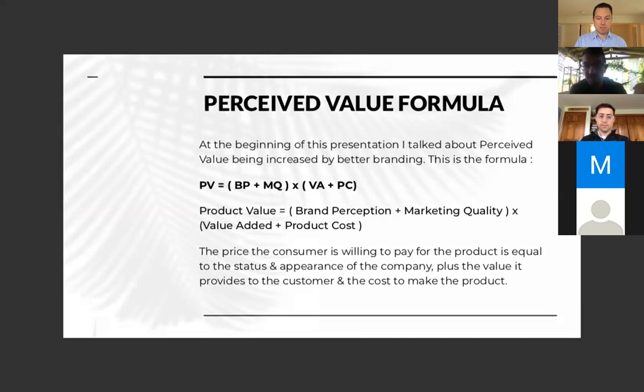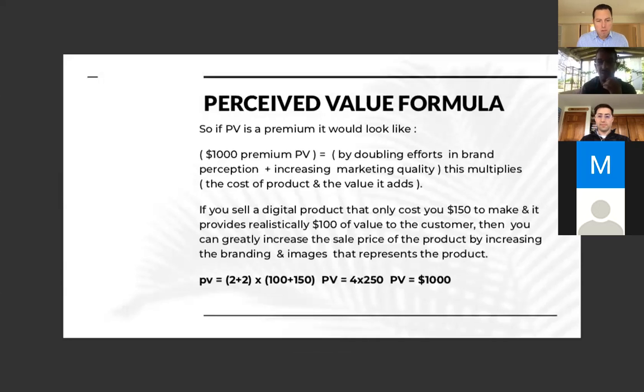This is the perceived value formula — I made this up. PV = (BP + MQ) × (VA + PC). Product value equals brand perception plus marketing quality, times the value added and the product cost. The price the consumer is willing to pay is dependent on the status and appearance of the company plus the value of the product provided to the customer and the cost to make it.